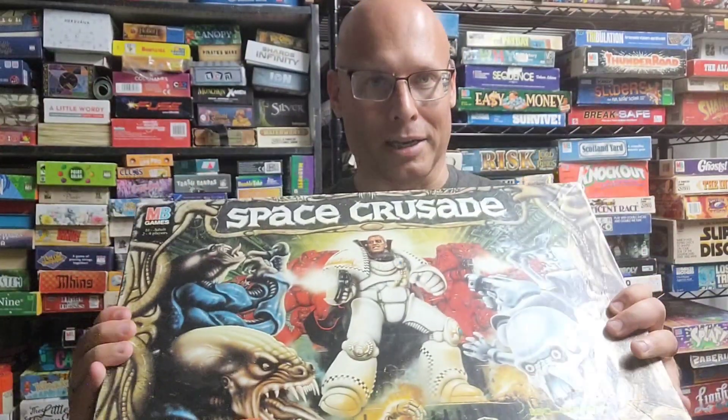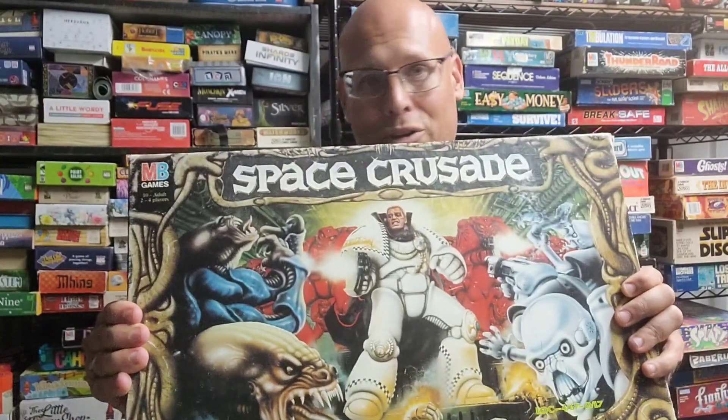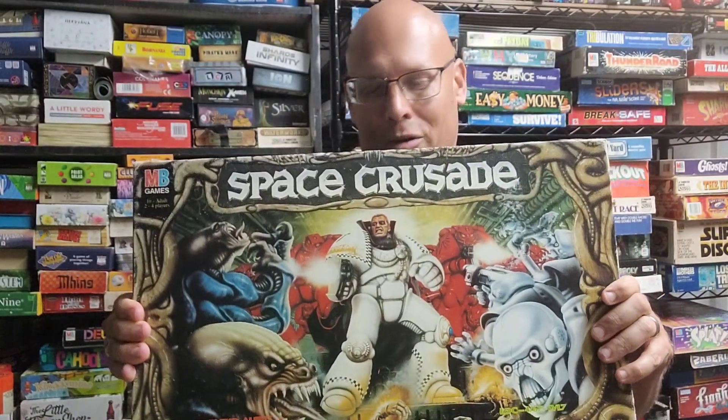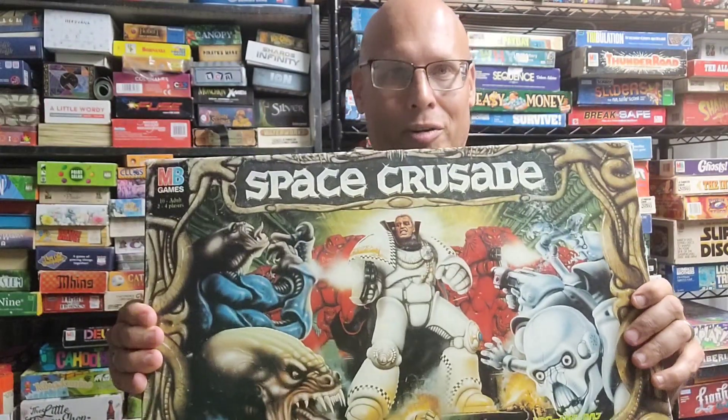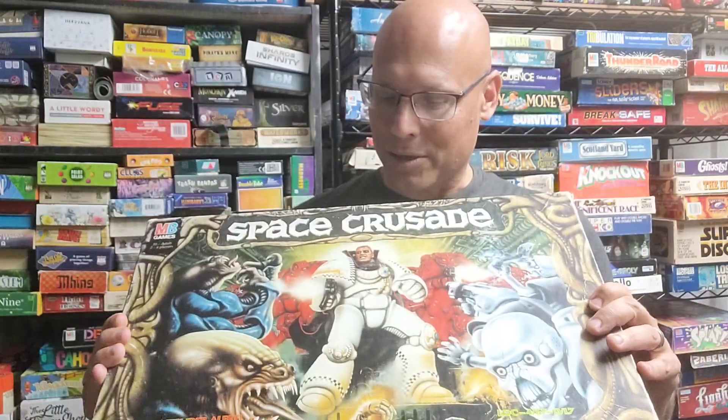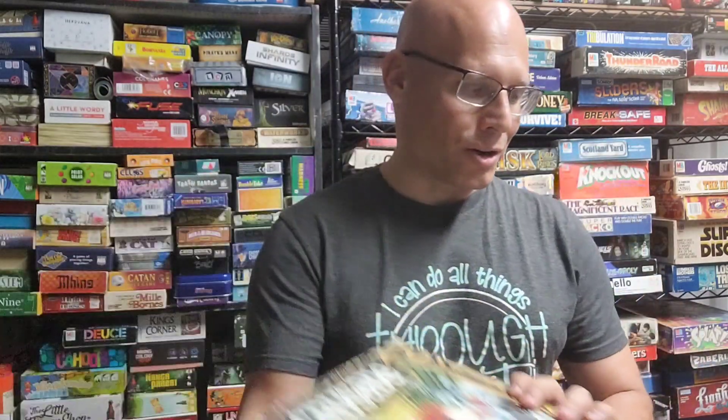This is the big one I want to do: Space Crusade. I ended up getting this for a really good deal online. If you've ever played HeroQuest, this is the sister game — it's made by Milton Bradley and was only released in the United Kingdom. I'm definitely wanting to do this one for sure.